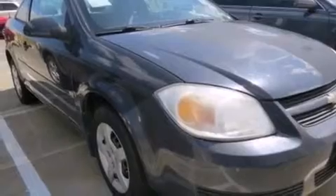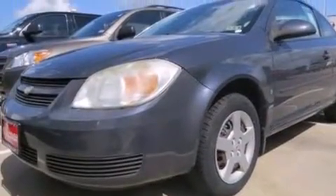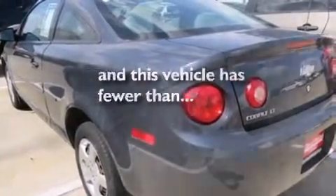Also included are air conditioning, a pass-through rear seat, a keyless entry system, an engine immobilizer theft deterrent system, and this vehicle has less than 40,000 miles.